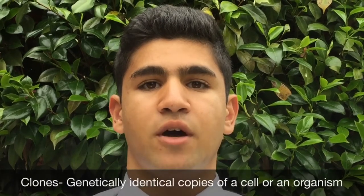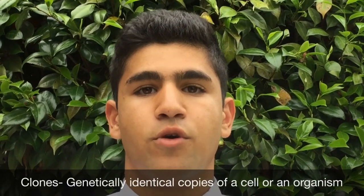Clones can be defined as genetically identical copies of a cell or an organism. After lots of speculation in the mid-20th century, Professor Ian Wilmut and his team created Dolly the Sheep in Scotland in 1996.